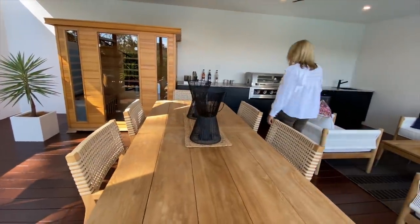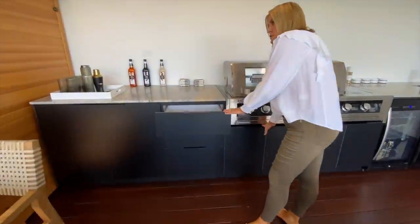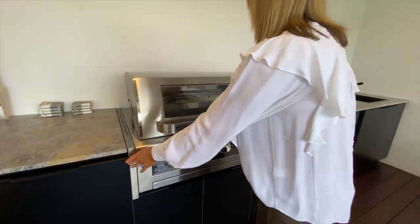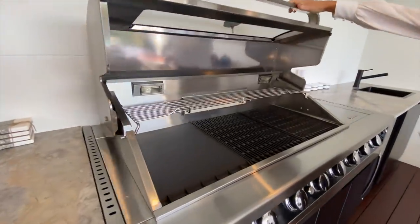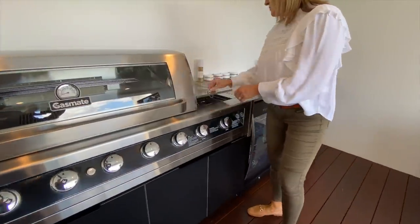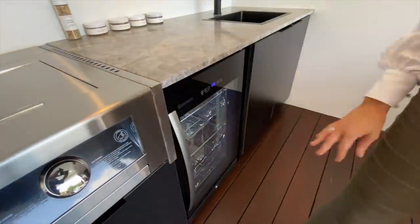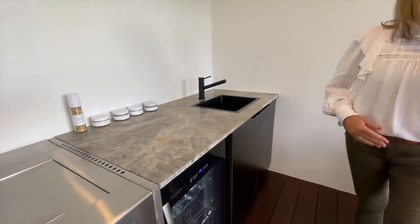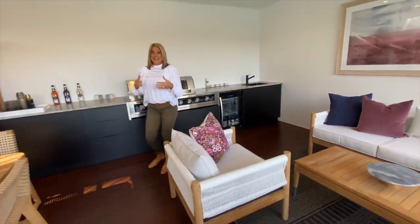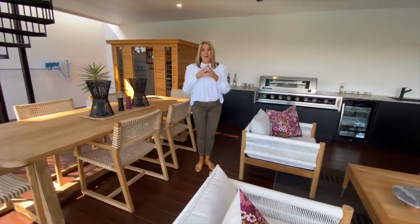Nice big outdoor kitchen with lots of storage here as well. A huge barbecue — you could cook for quite a few people. Got your gas burner there as well, a beverage fridge, more storage, and a sink. Gorgeous outdoor sitting space there as well. This home really is resort-style living and there is absolutely something for everyone.